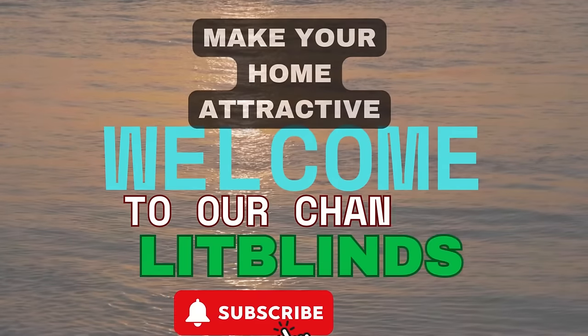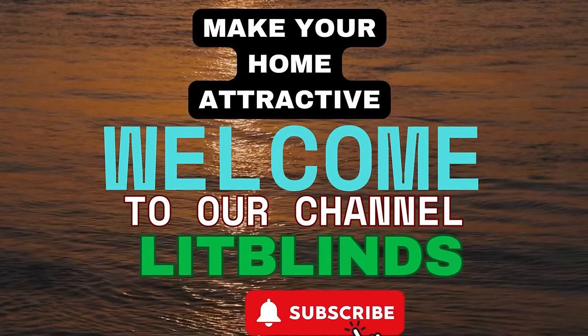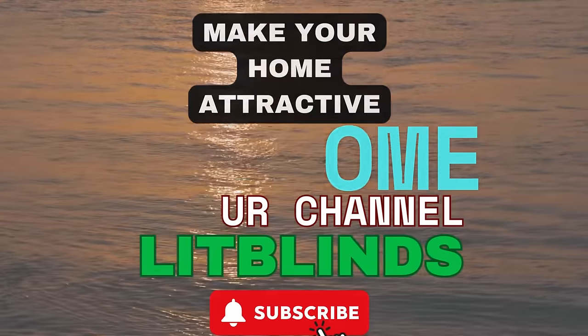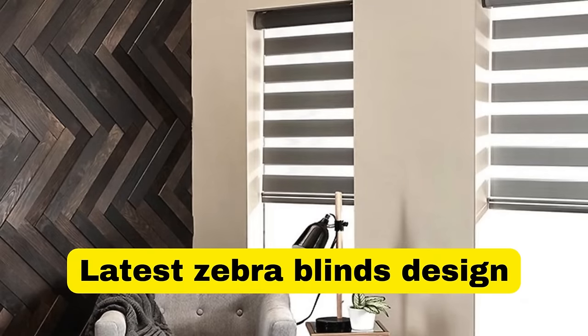Order online for free shipping. Get 50% off. Welcome back to our channel, Lit Blinds Store. To make an attractive home, subscribe and watch our videos. Make your home attractive with Lit Blinds Store.